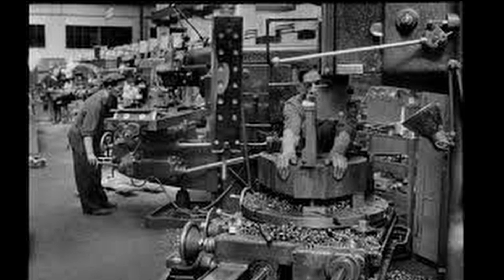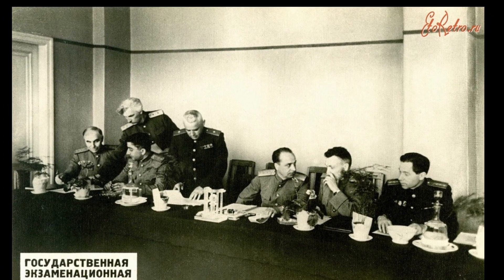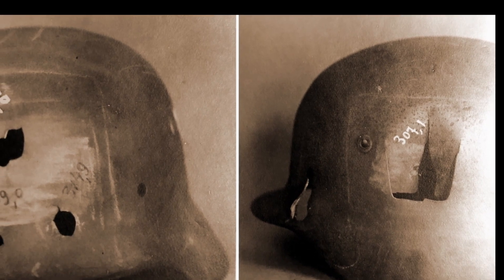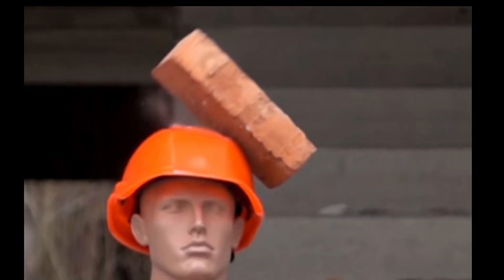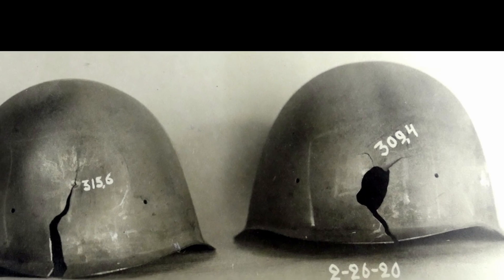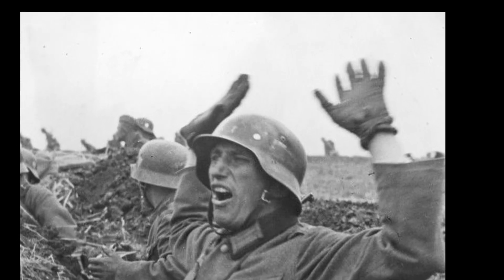In December 1942, a commission was formed with the task of conducting comparative tests on domestically produced and German steel helmets. Nearly 1,000 SSH-40 helmets and 270 German helmets were tested. The results showed that the bullet resistance of domestically produced helmets was significantly higher than that of the German helmets in all types of tests. This fact was also clearly evident in natural combat situations, even without conducting formal tests.